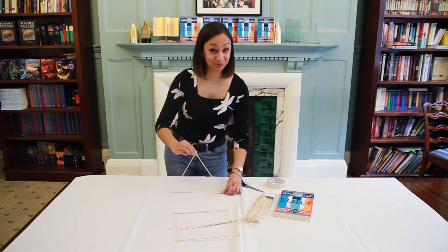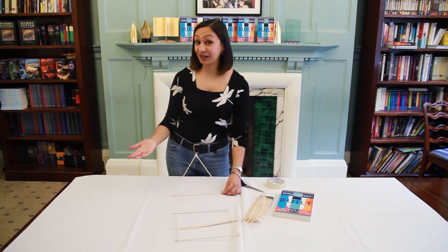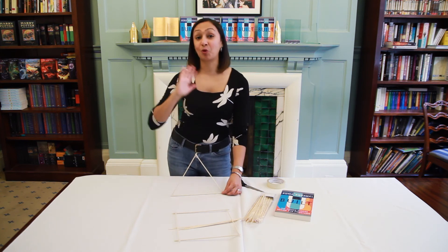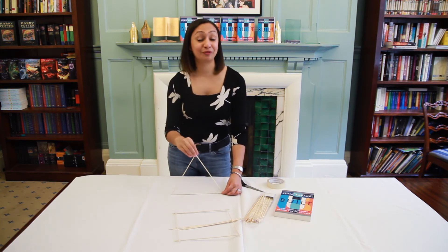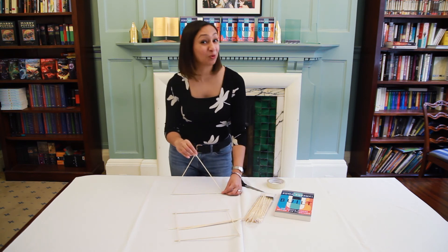It's a much more stable shape, and that's why on buildings like the Gherkin in London at Saint Mary Axe, you'll see lots of big triangles all the way around the outside — because it provides this amazing stability to the building. So that's why we love triangles.